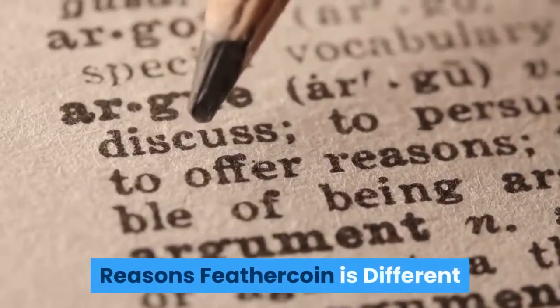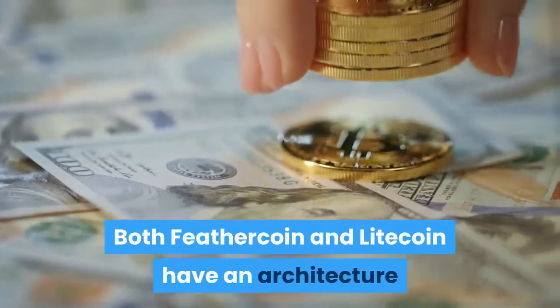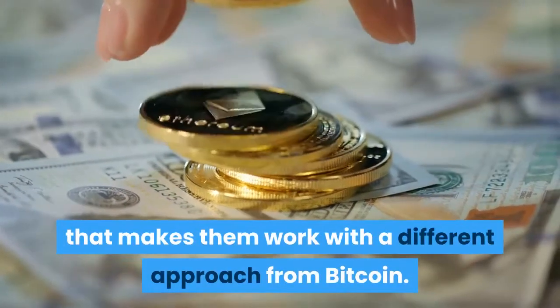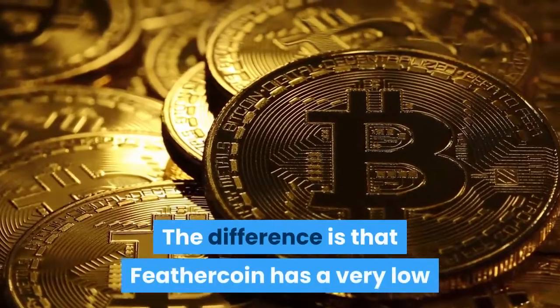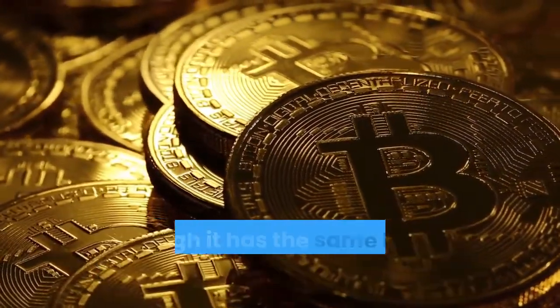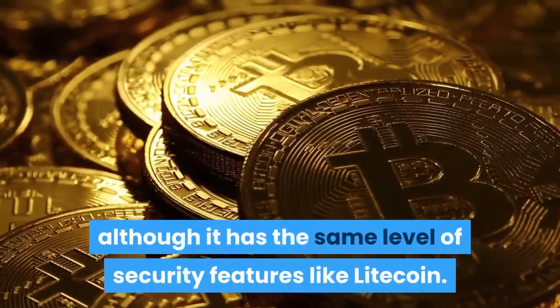Both Feathercoin and Litecoin have an architecture that makes them work with a different approach from Bitcoin. The difference is that Feathercoin has a very low degree of complexity for solving blocks as compared to Litecoin, although it has the same level of security features as Litecoin.